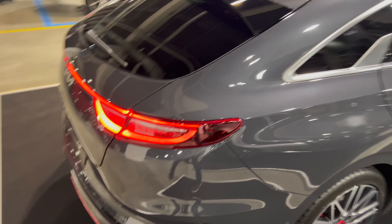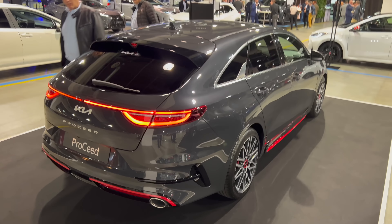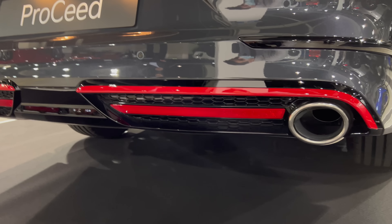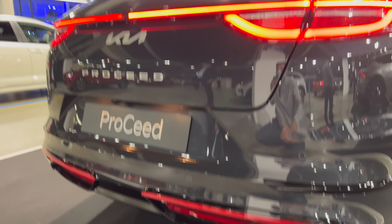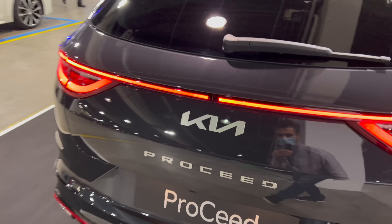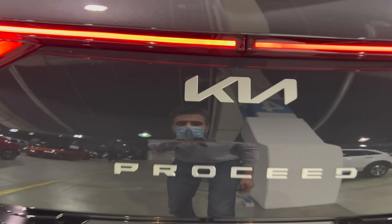The most interesting part is the bottom and the dual exhaust — nice big oval-design pipes. This is actually a mock-up, but there is an actual pipe there. Then we have a reflector system, a red accent diffuser, and gorgeous LED tail lights. I wish they were connected in the middle, but still looking nice.